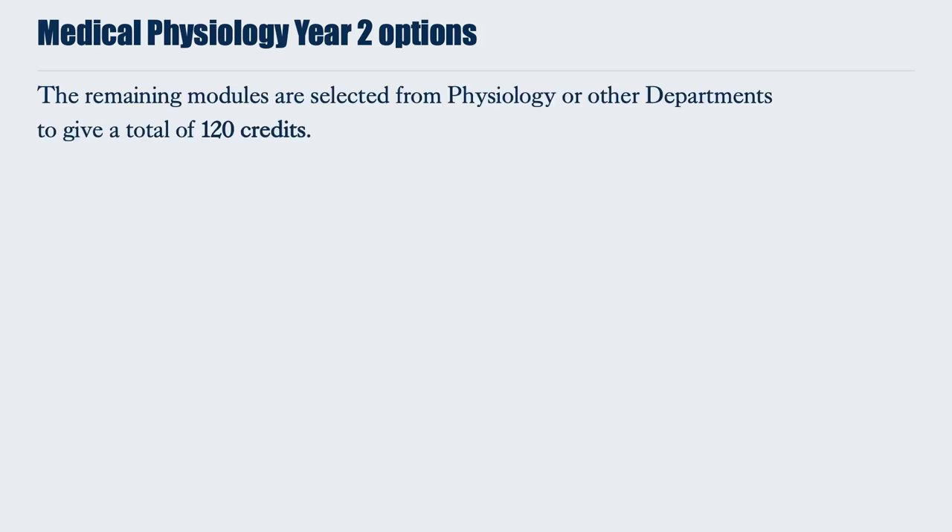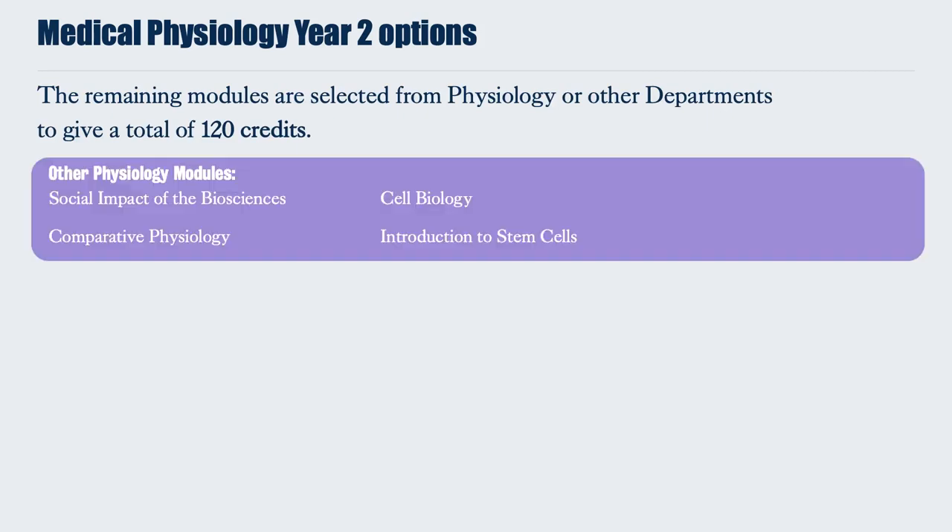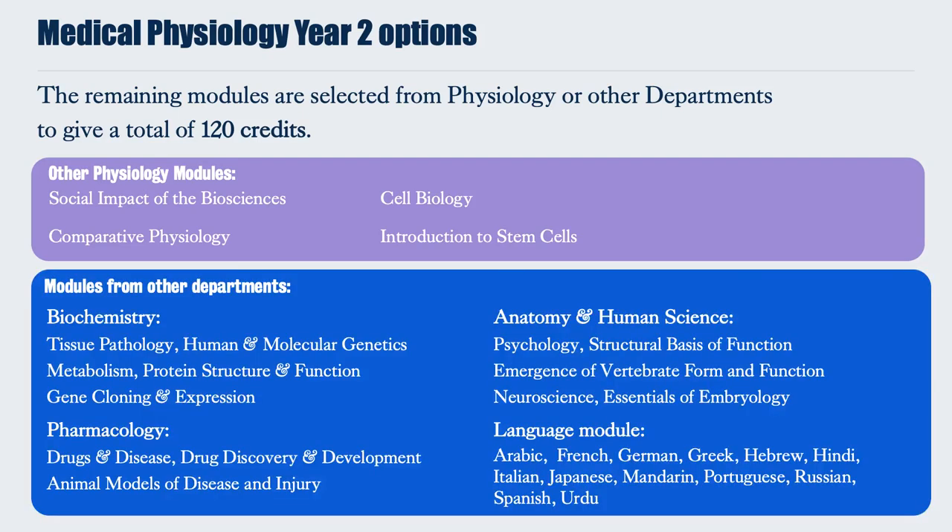The Physiology Programme also gives you a lot of other options. Once you have chosen your core physiology modules, you must choose other modules from either physiology or other departments to a total of 120 credits. Other physiology modules include Social Impact of the Biosciences, Comparative Physiology, Cell Biology, and Introduction to Stem Cells. From other departments such as Biochemistry, Pharmacology, Anatomy and Human Science, and even Language modules, you can choose from a range of Bioscience modules which expand on the knowledge you learnt in Year 1.